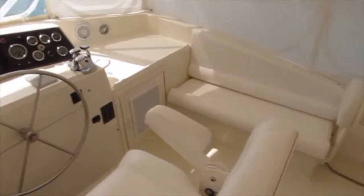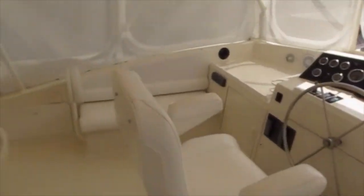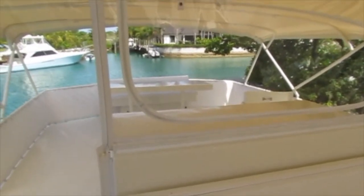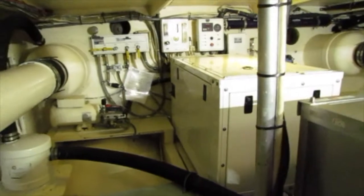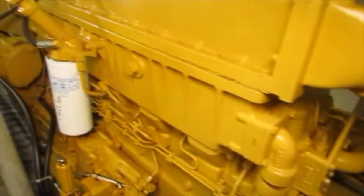Here's a quick panoramic view of the whole area, and next we'll take you into the engine room. She's powered by twin Caterpillar 3406 550 horsepower diesel engines with about 1,500 hours, and they were just serviced in March of 2021.